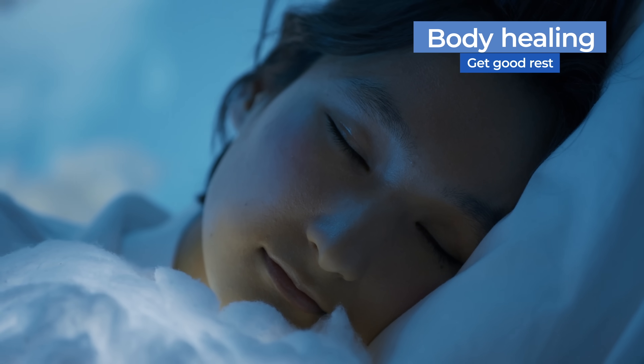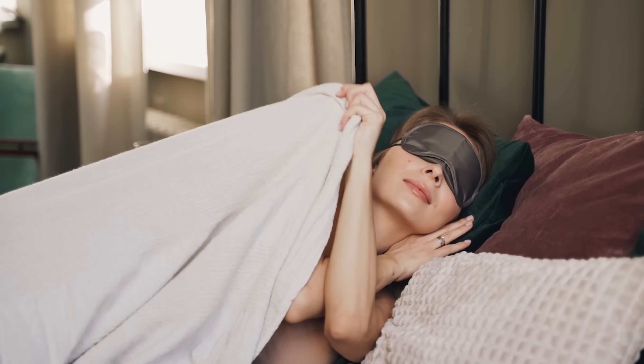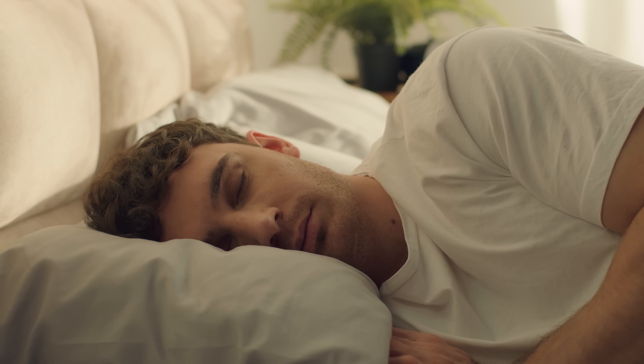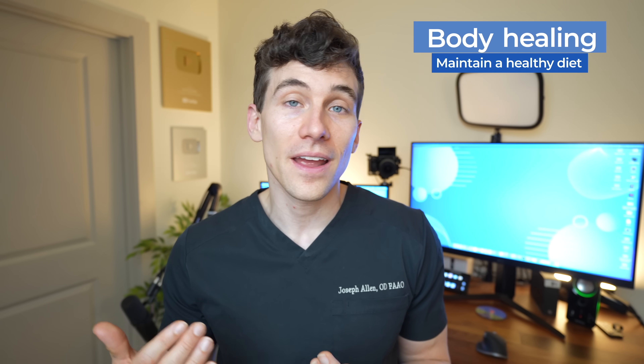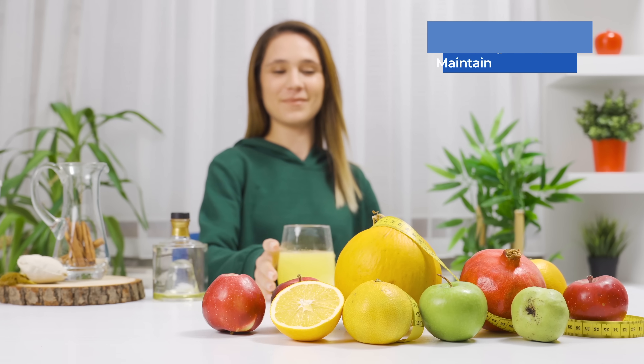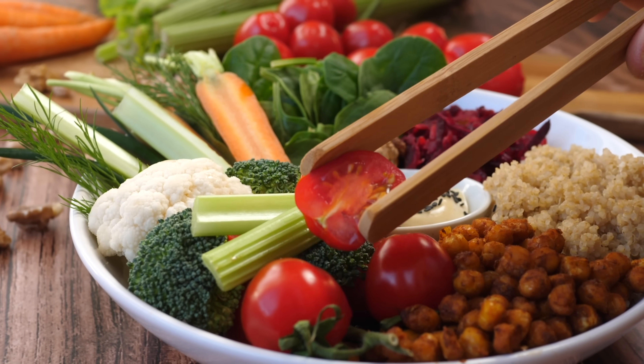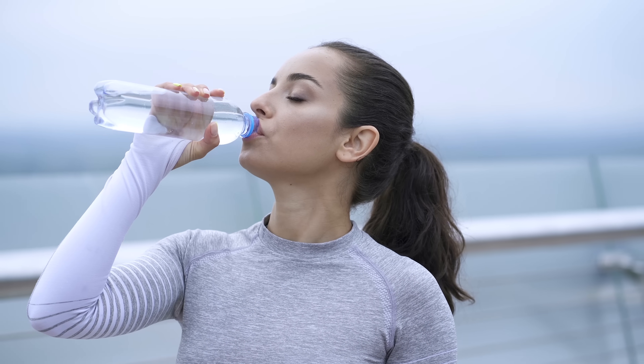My last two tips are general tips for good health and healing. First is to get good rest — our brains, bodies, and even our eyes need good rest in order to heal and function at their very best, so put extra effort into getting at least seven to nine hours of sleep every night leading up to surgery. My final tip is to try to eat a little bit healthier: cut out ultra-processed food, cut down on extra sugars, and eat a variety of whole fresh foods while staying well hydrated.